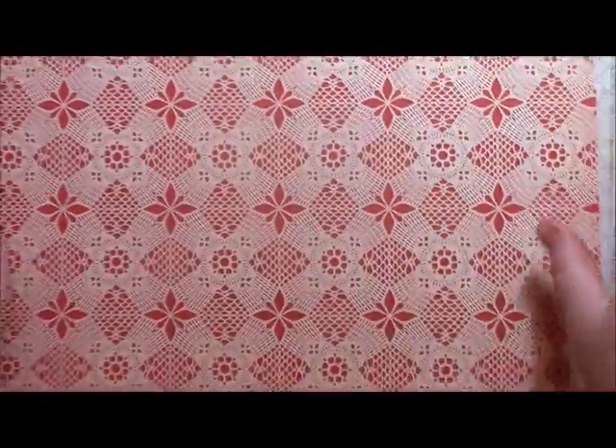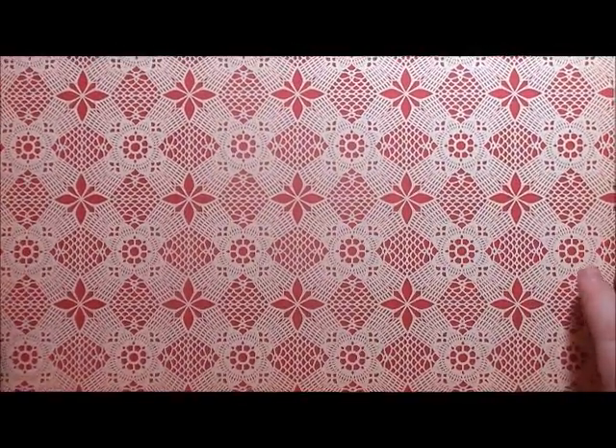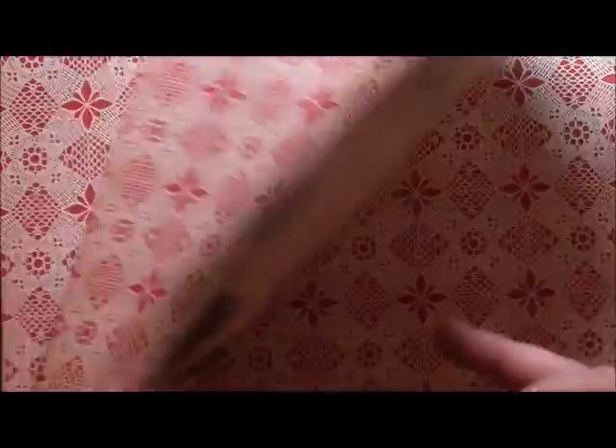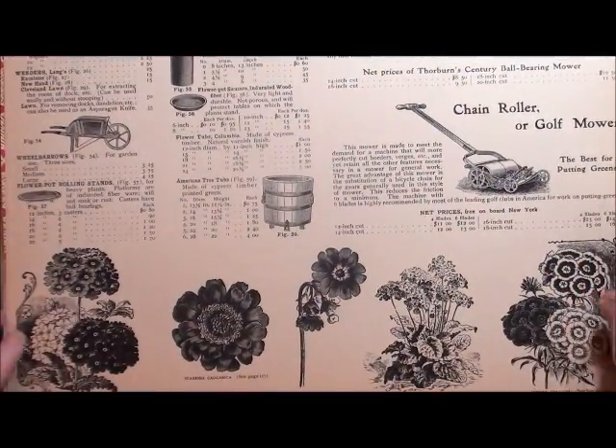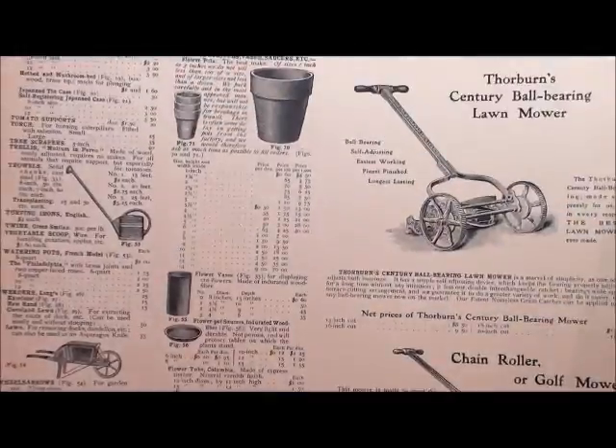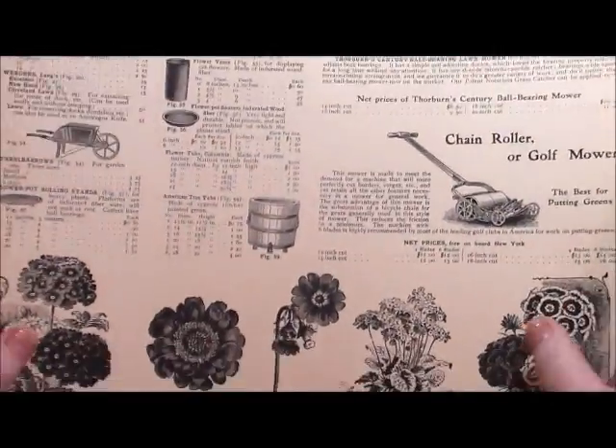This next one I like both sides — it's called Payday and I've got four of those as well. Then I moved on to some October Afternoon and I think I may have ordered this one by mistake but I'm still happy with it. This one is from the Farmhouse collection and it's called Porch Swing — really, really pretty and very vintage style.